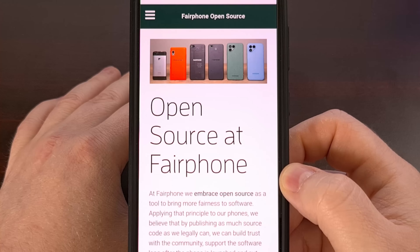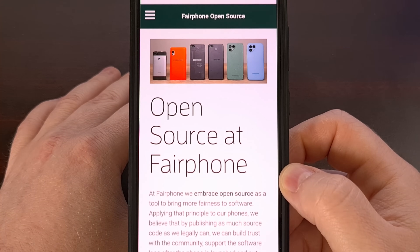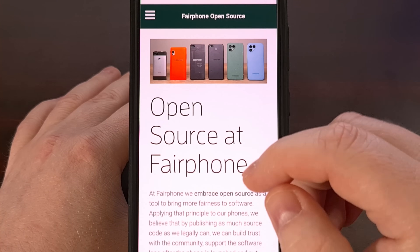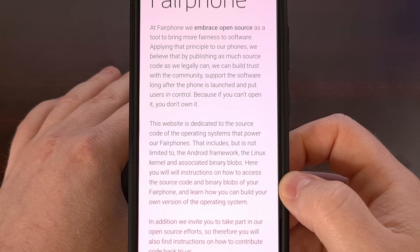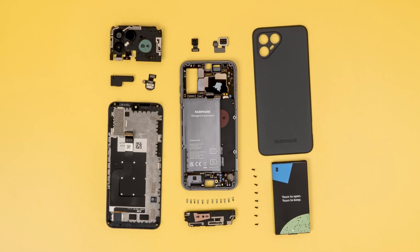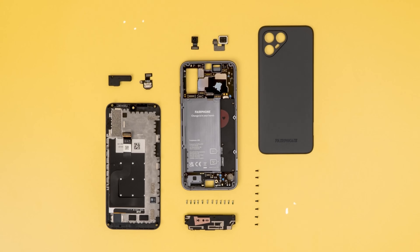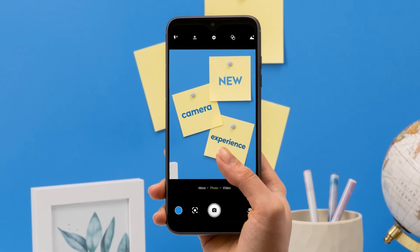Next, we have a company whose entire philosophy revolves around transparency, ethics, and longevity — and that's Fairphone. Fairphone provides extensive resources through their Fairphone code website, including publicly available source code. They publish the kernel and device-specific configurations for all of their devices.